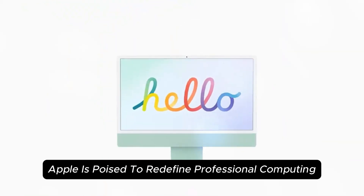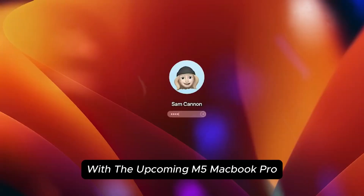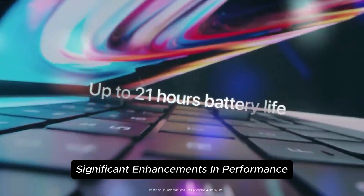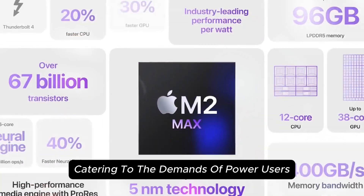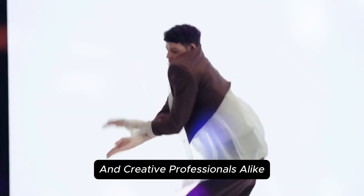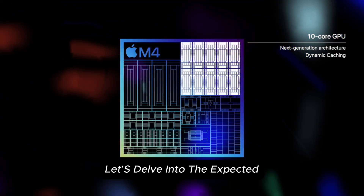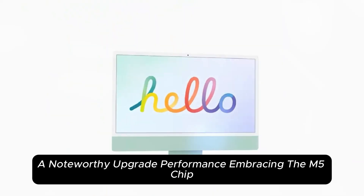Apple is poised to redefine professional computing with the upcoming M5 MacBook Pro. This iteration promises significant enhancements in performance, display technology, and connectivity, catering to the demands of power users and creative professionals alike. As we anticipate its release, let's delve into the expected features and improvements that make the M5 MacBook Pro a noteworthy upgrade.